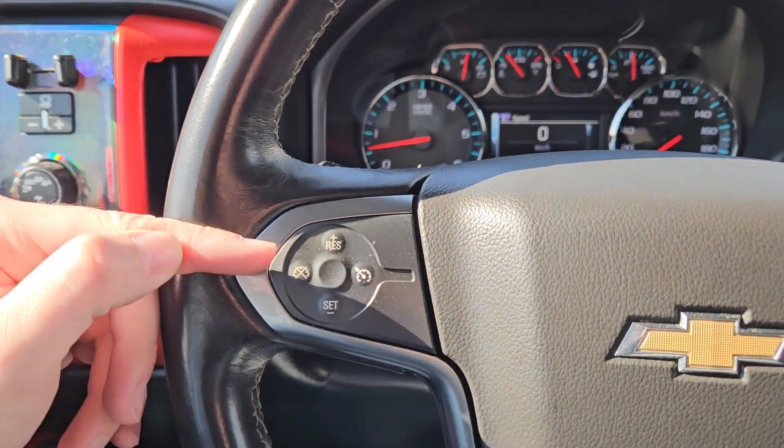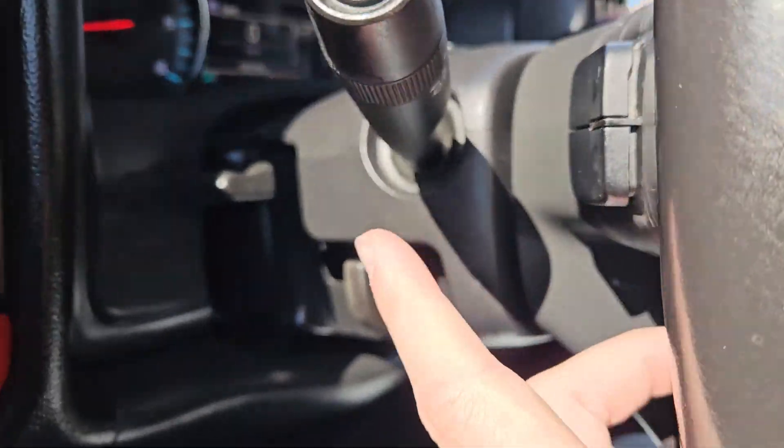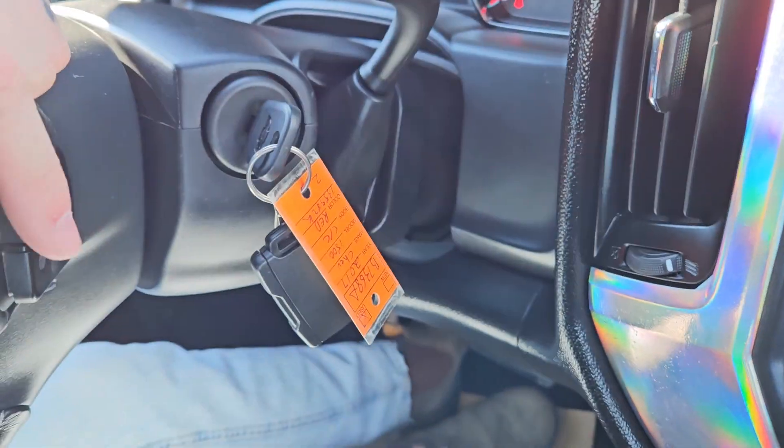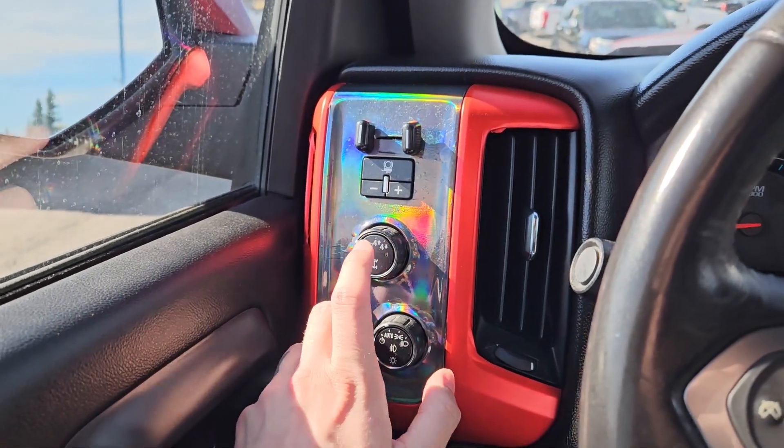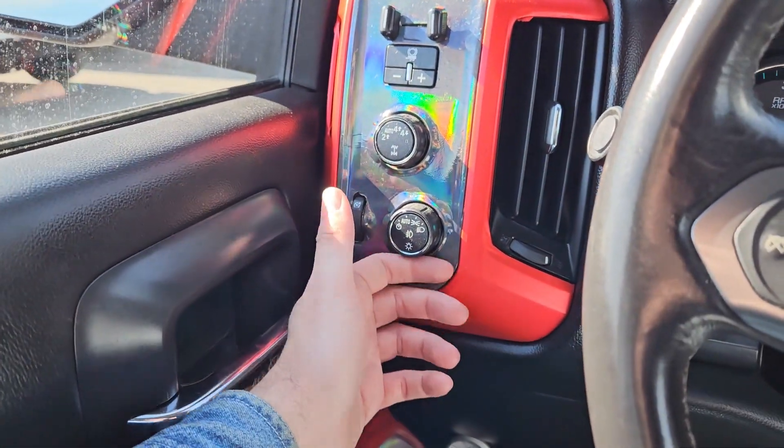Moving on to the left you have your cruise controls and then your radio controls on the back side of the steering wheel. Moving further left you have your trailer brake controller, 4x4 controls with 4 auto, and then your light controls.